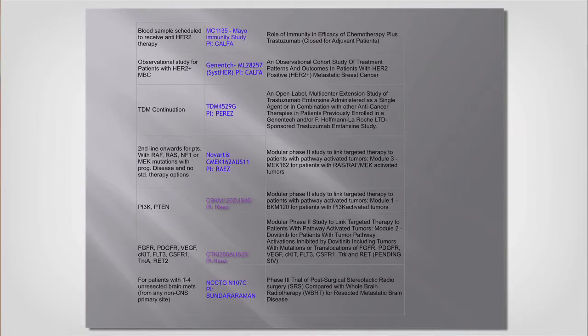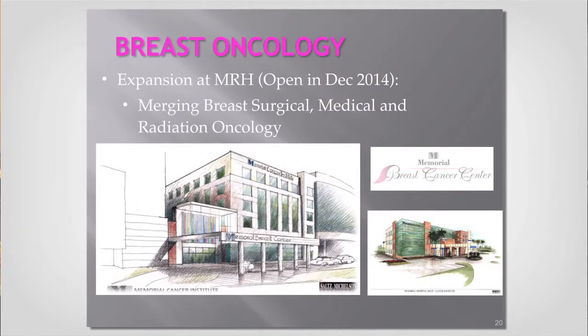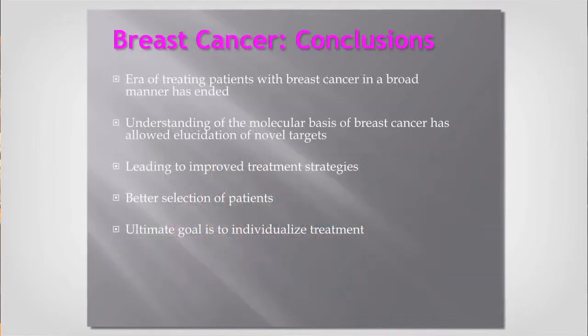We can also give you the opportunity to access therapies that you would otherwise not find outside of Memorial. Memorial not only focuses its efforts on research, but also on all the supporting services — including image recovery, acupuncture, massage therapies, and psychotherapy. You have pretty much everything you need here. Hopefully nobody you know will be diagnosed with breast cancer, but if they are, we'll be happy to take care of them. The new center opening in December or January will have the surgeon, medical oncologist, and geneticist all under the same roof.